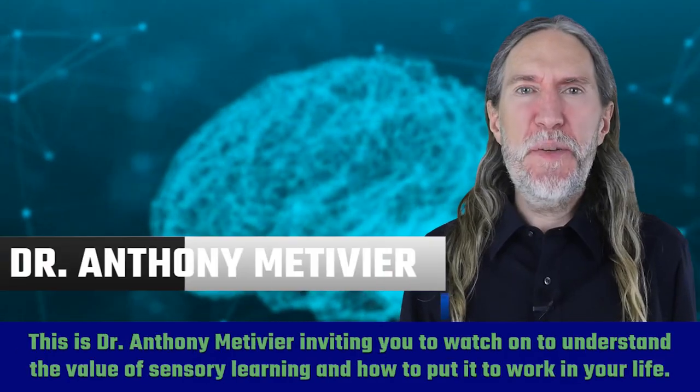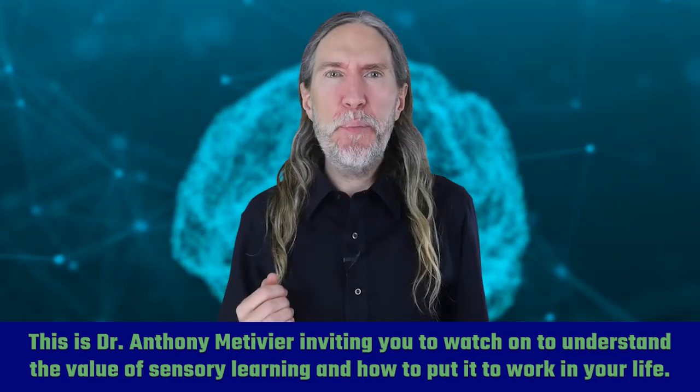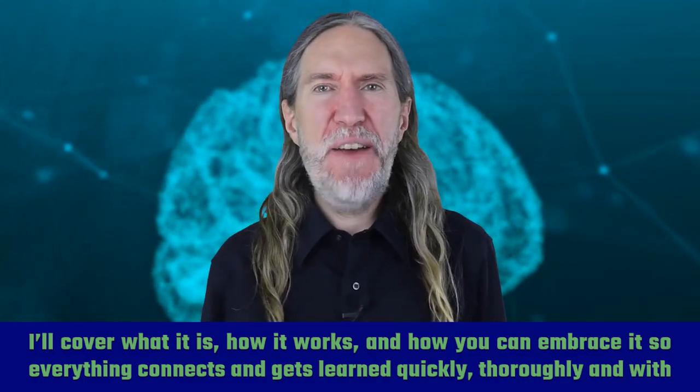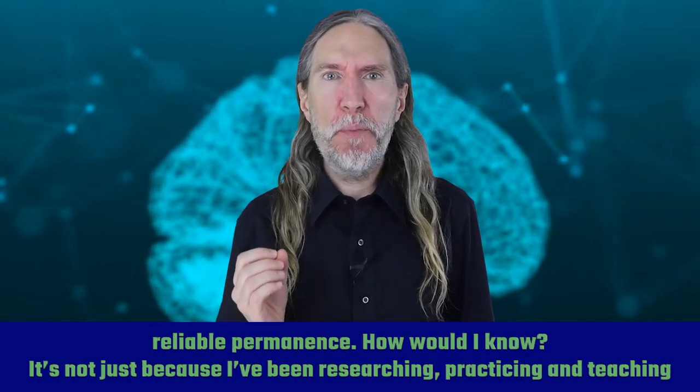This is Dr. Anthony Metivier, inviting you to watch on to understand the value of sensory learning and how to put it to work in your life. I'll cover what it is, how it works, and how you can embrace it — so everything connects and gets learned quickly, thoroughly, and with reliable permanence.